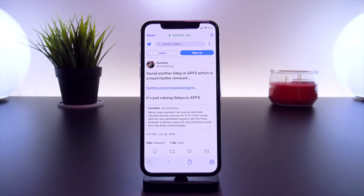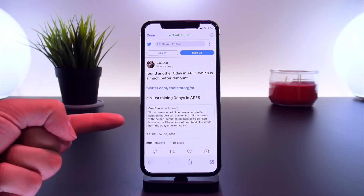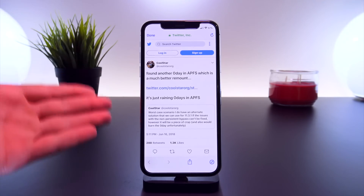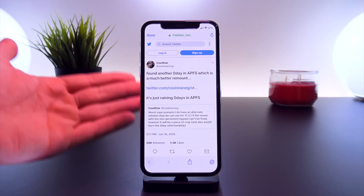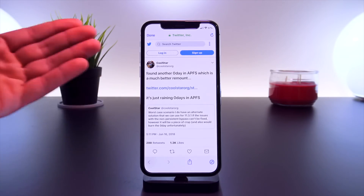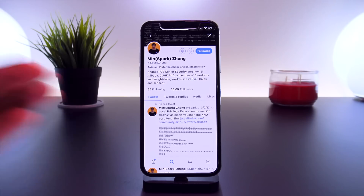Before I get into the new news, a quick recap: when CoolStar first found out about the remount issue, he tweeted that worst case scenario he had an alternate solution for 11.3.1 users. Then just a couple days later, he said he found a much better zero-day APFS workaround to fix the remount issue — a private bug he was planning to release worst case if no other solution was found. Now CoolStar and the jailbreak community have their cake and are eating it too, as three zero-day bugs have been found to fix this remount issue for iOS 11.3.x users.